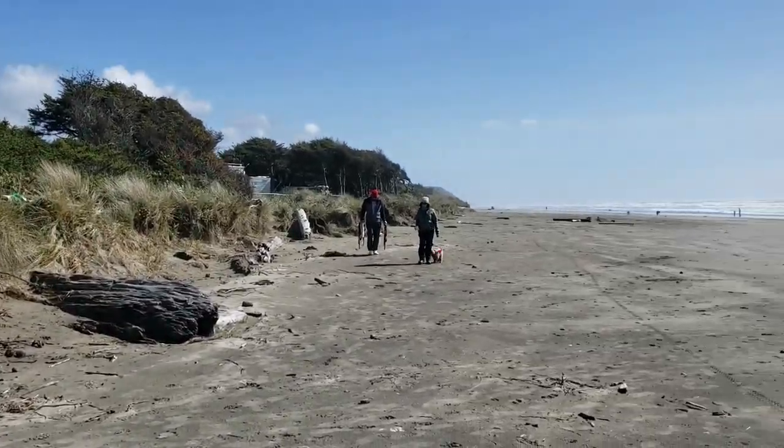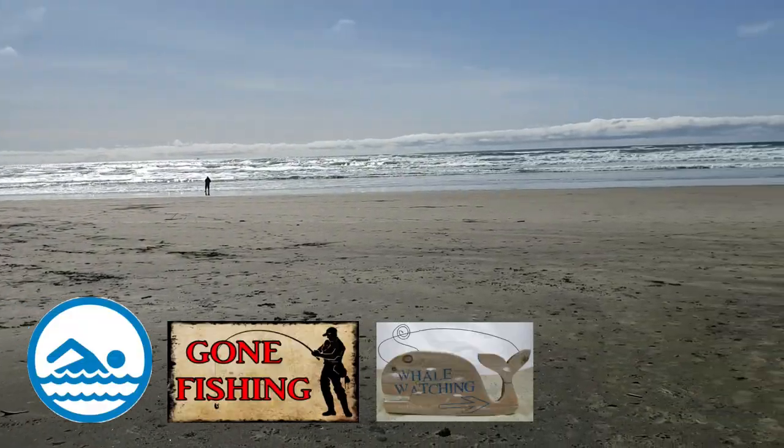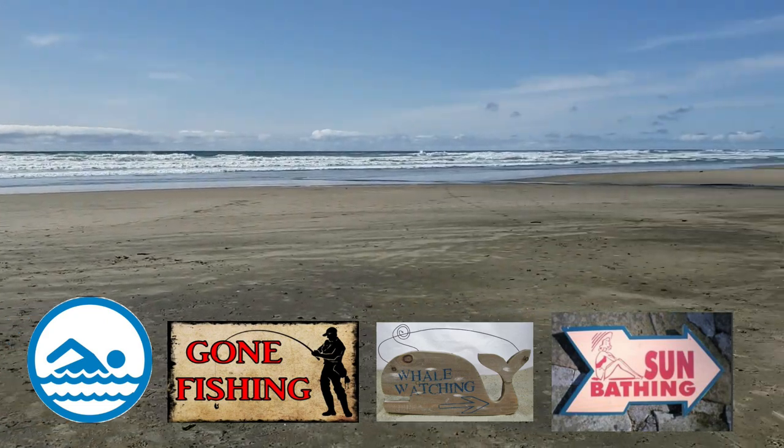The campground is along miles of broad sandy beach. Whether you like swimming, fishing, whale watching, or sunbathing, this is the perfect spot to do it.